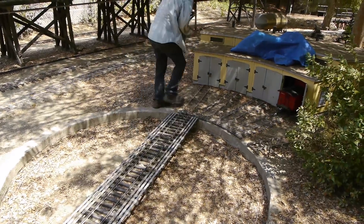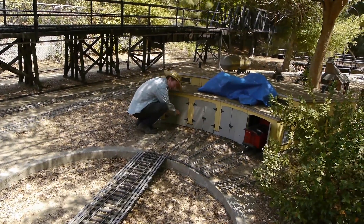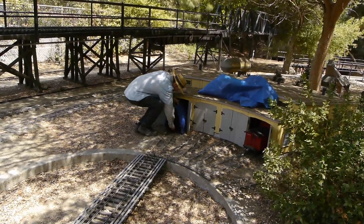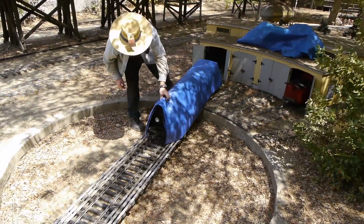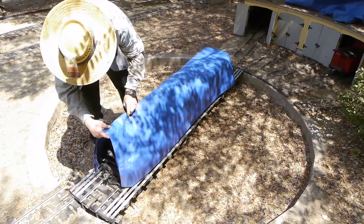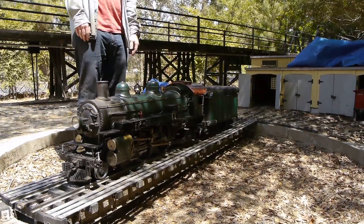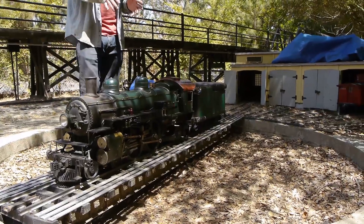They've built this really cool 1/12th scale locomotive shop over here - a roundhouse and turntable. It's just awesome. Guys can actually keep their equipment in the roundhouse if that's what they want to do. It's reasonably secure - we're behind very tall fences here. Look at that beautiful engine that just lives in this little roundhouse - that's really, really cool.